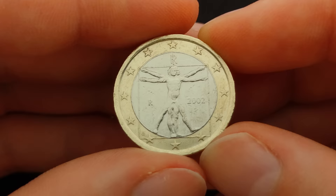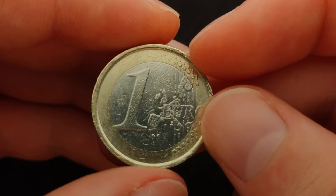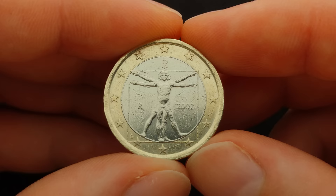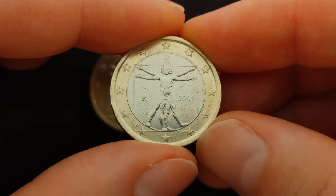But when I turn the coin around, you notice that there is a radial displacement of the two faces by approximately 90 degrees. This type of error is called a rotated die error and occurs when the dies are not correctly aligned with each other. This misalignment can happen during the initial setup by installing one of the dies in the wrong orientation relative to the opposite die, or during the minting process when one of the dies gets loose and rotates. In both cases it results in a misalignment between the obverse and the reverse of the coin. Here is the normal coin showing how the two faces should align, and here is the error coin again with the rotated die error.